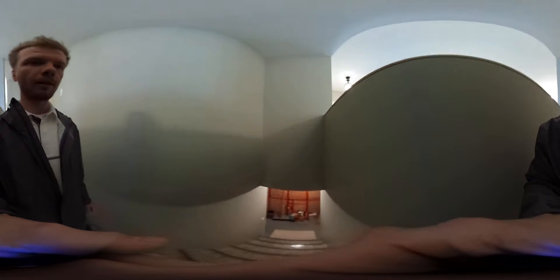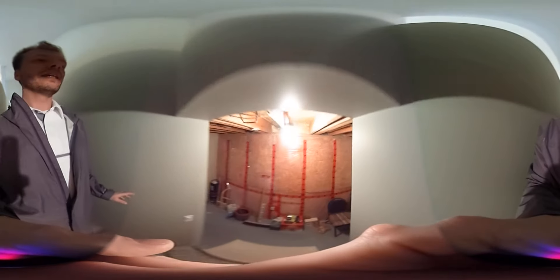I will head downstairs and show you what's going on down there. It's really easy to develop whatever you need to get finished down here — it's all framed, insulated, ready to roll.